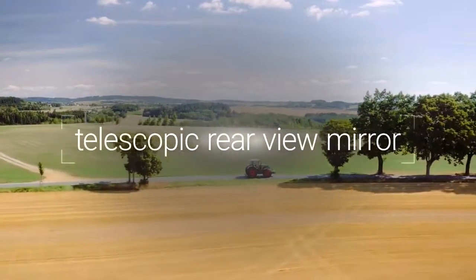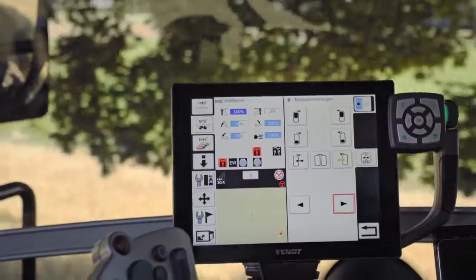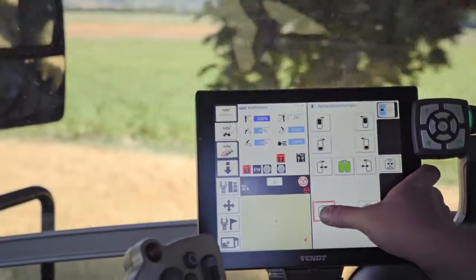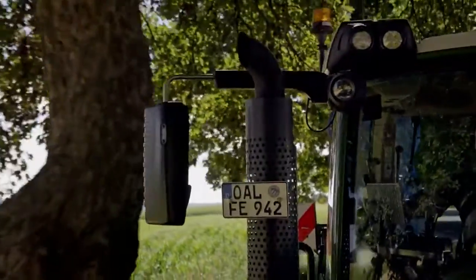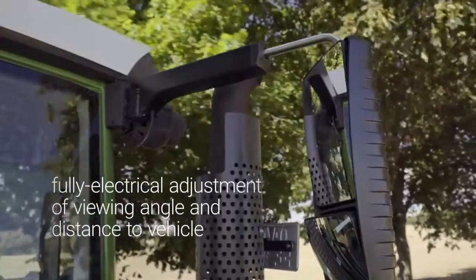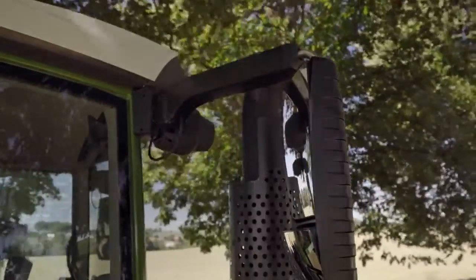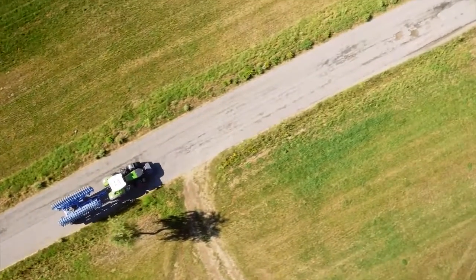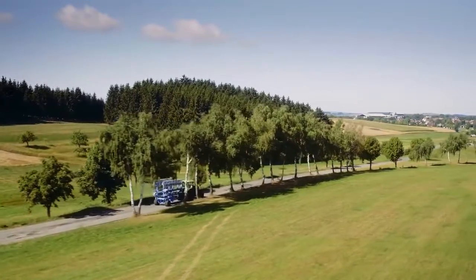The electrically adjustable rear-view mirror means more safety, more comfort. The mirror can be easily adjusted from the terminal. Rear and wide-angle mirrors, including distance to the vehicle, can be electrically adjusted using the telescopic comfort mirrors. This is especially helpful when implements change frequently, or for narrow entrances and lines of trees.